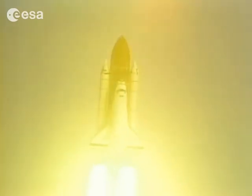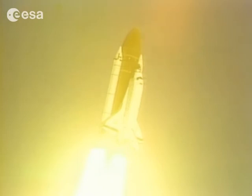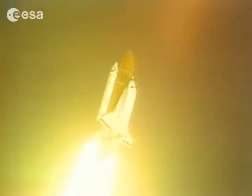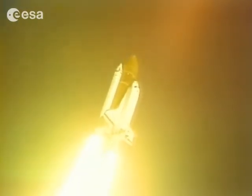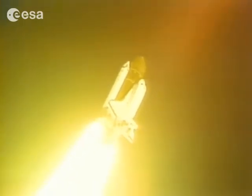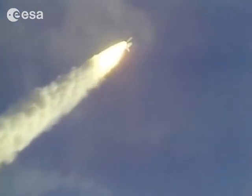Roger, all Discovery. This is mission control — the roll maneuver puts Discovery into the current launch plane. Guidance officer confirms a good roll maneuver. Engines now throttling down in preparation for Discovery's passage through the area of maximum aerodynamic loads.